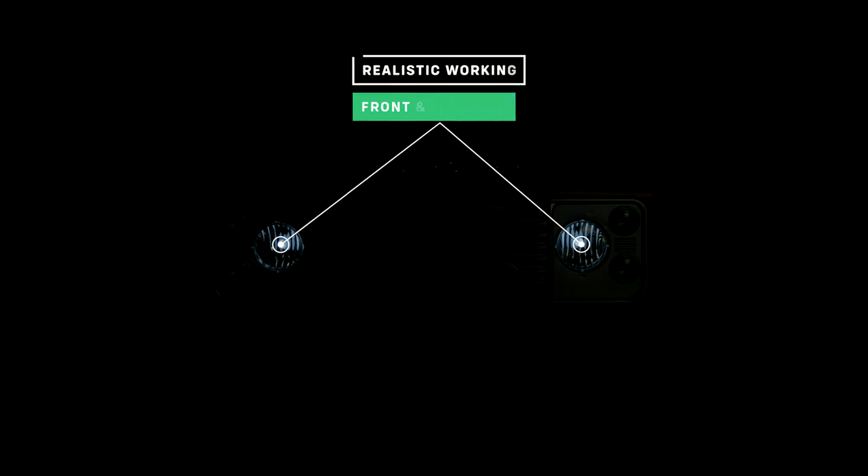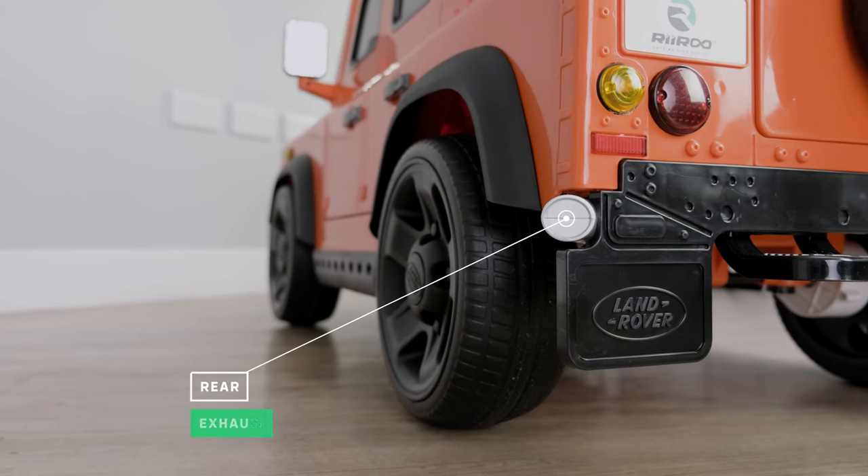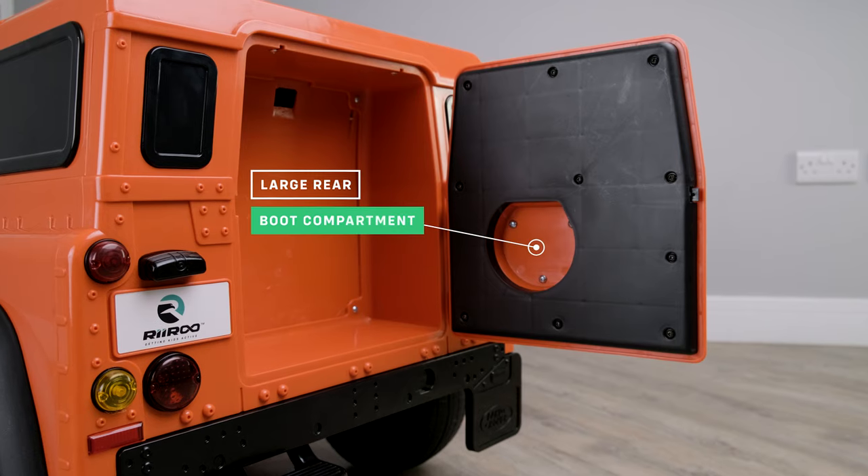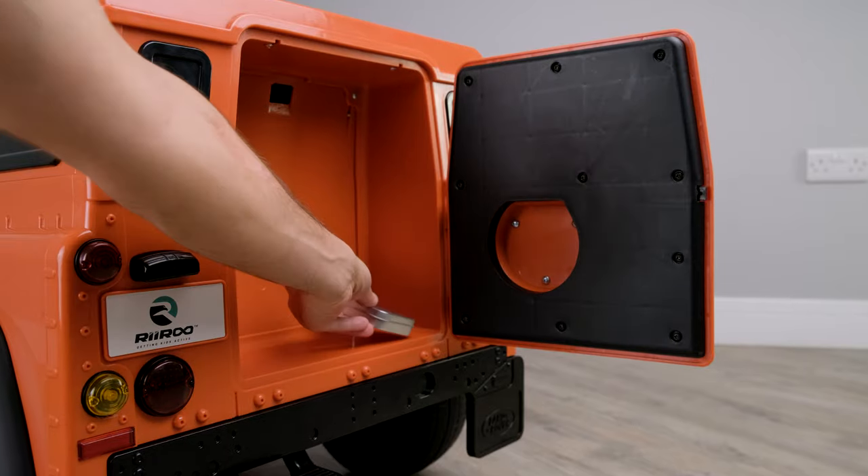The car has working front and back lights that look absolutely amazing in the dark. Looking around the back of the car, you will notice the detail of the exhaust on this model has been made to look exactly like the real thing. There is also a large rear boot compartment so they can put their toys in there.